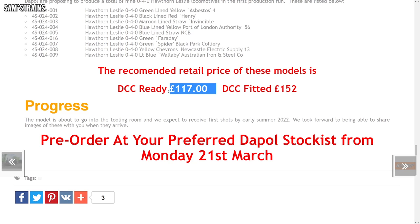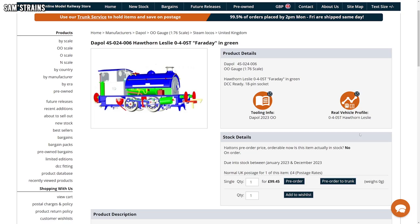Dapol's latest steam locos have been really decent, which makes the price for this new tank engine really quite impressive. Their RRP is just £117, which sounds quite reasonable, but they're even cheaper at retailers — at Hatton's for instance it's £99.45, which is around £15 cheaper than the Hornby Pecketts, and those aren't brand new locos anymore. I love the little tank engines; they're almost always decent in 00 gauge, so can't wait to see these. I'll include a link to the pre-orders in the description.